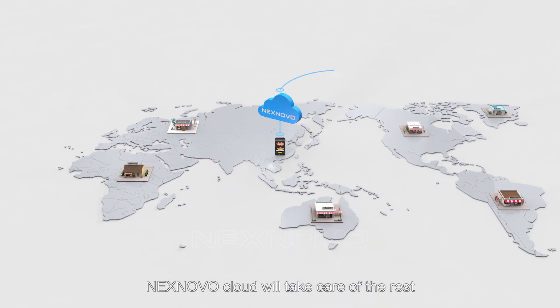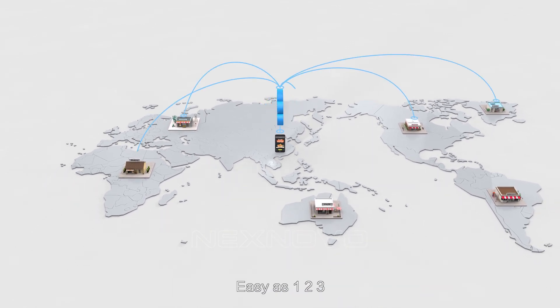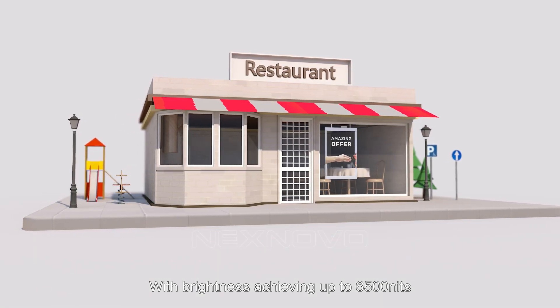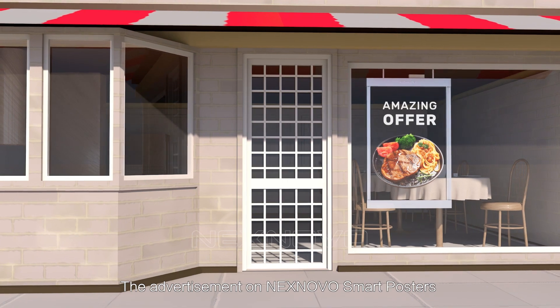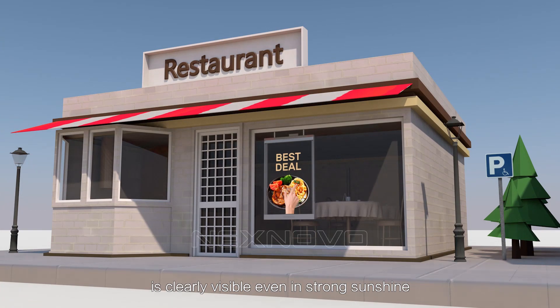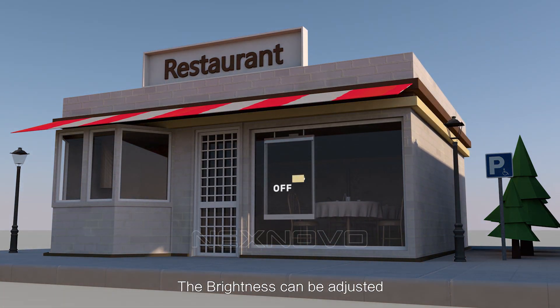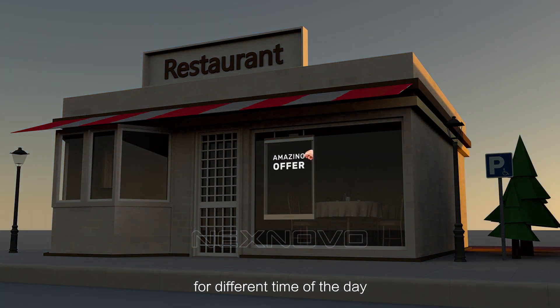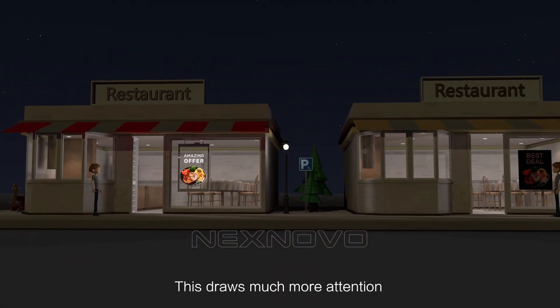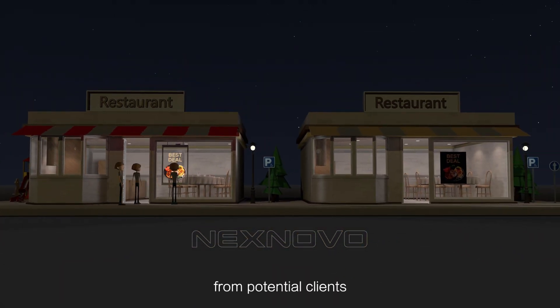Easy as 1, 2, 3. With brightness achieving up to 6,500 nits, the advertisement on NextNovo Smart Posters is clearly visible even in strong sunshine. The brightness can be adjusted for different times of the day — if required, it can be dimmed at night time.